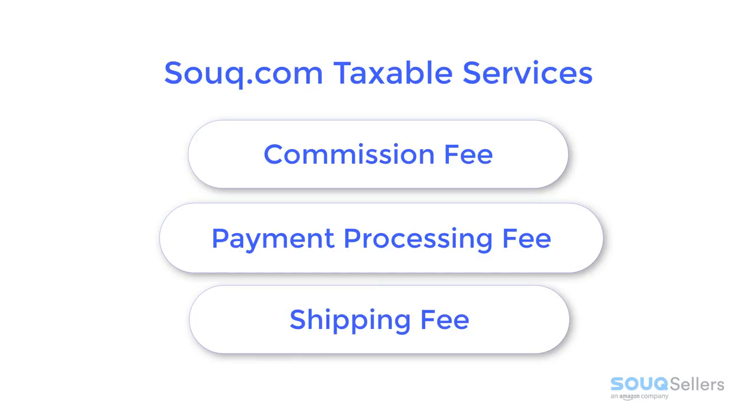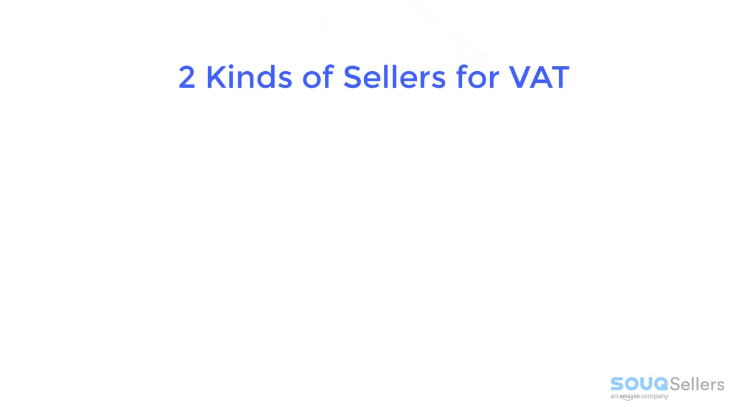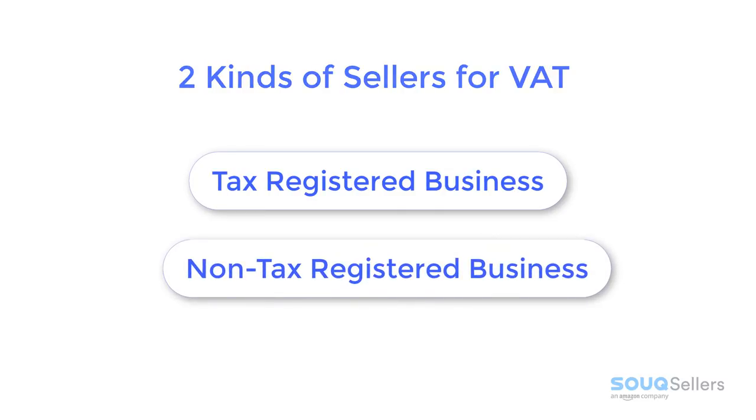How does Sook.com calculate VAT? Sook.com has two kinds of sellers. The commission fee will be based differently depending on the kind of seller: a seller who has a tax-registered business and one who has a non-tax-registered business.